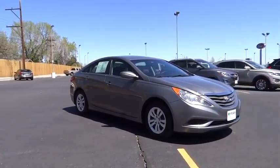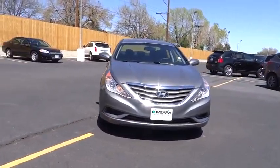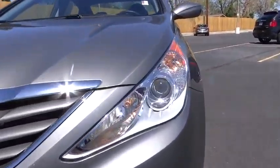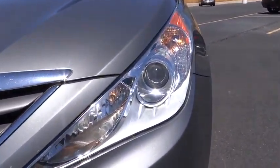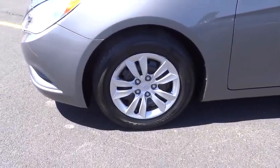Power windows, remote power door locks, trip computer, tachometer, daytime running light, speed proportional power steering, head up display, power heated outside mirrors, privacy glass. Take this vehicle for a spin and see why so many shoppers are now proud owners.